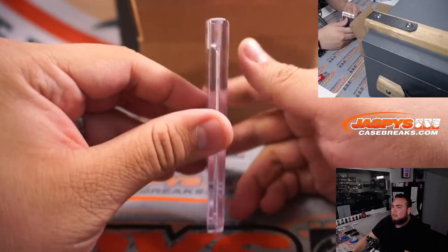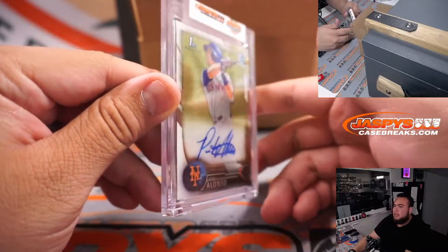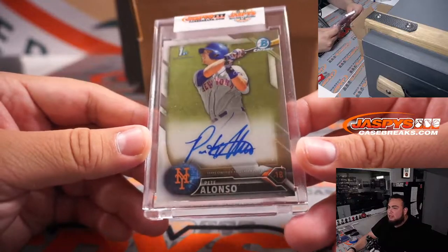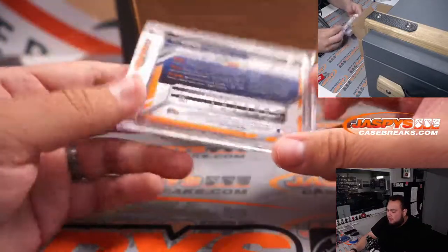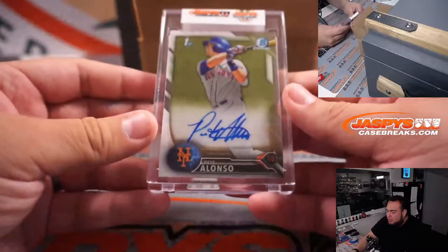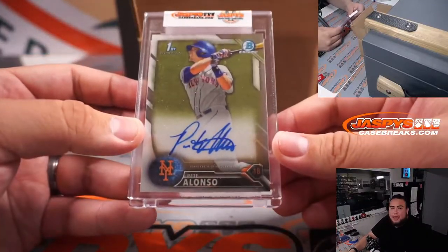First one. It's a Pete Alonzo Bowman's First autograph. That is for the New York Mets, but of course this is a random letter break — letter A going to Steve Birch. One for one.